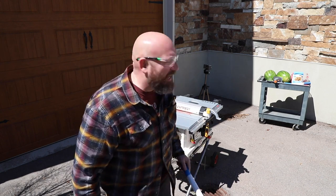Today on Josh's Garage, we're going to find out how powerful a table saw really is.